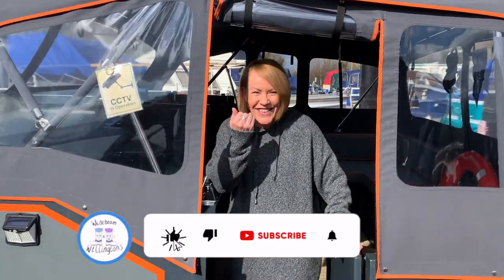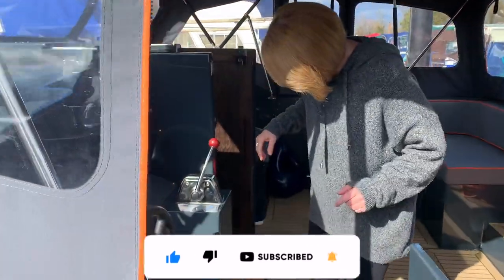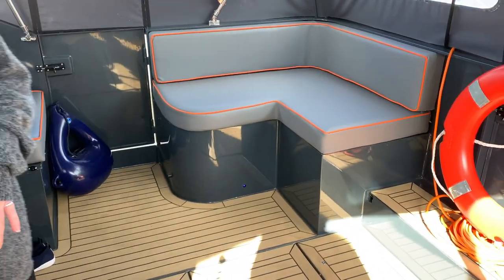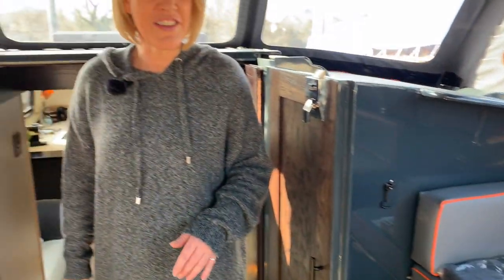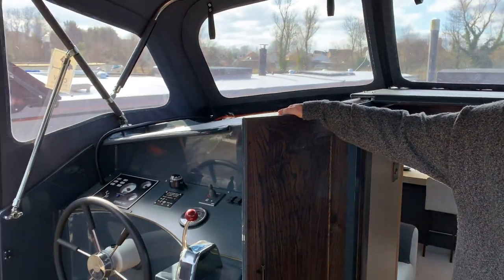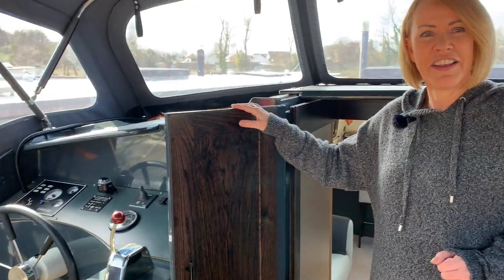Hello and welcome to a little poke around our neighbour's boat - come inside. He's here as well laughing at me. Oh, I'm tripping over his slippers. Here is the stern, very similar to ours with the steering wheel. This boat is stunning.